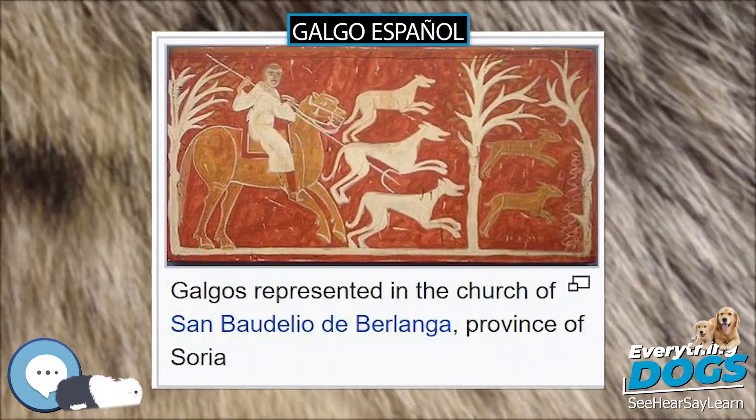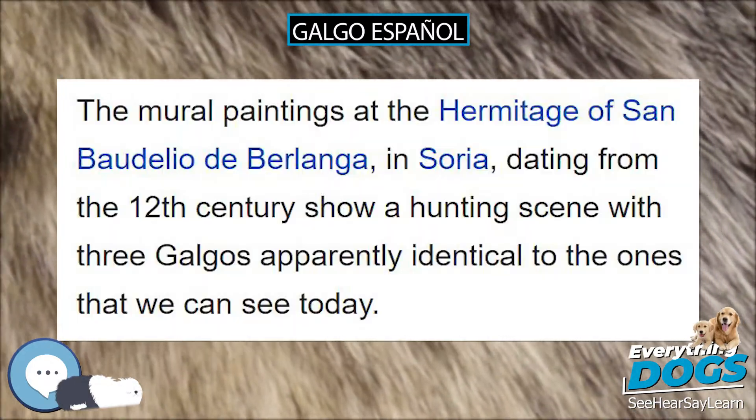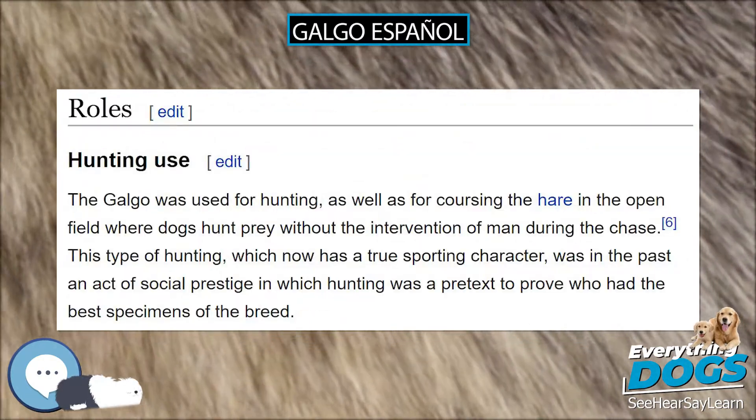They are very gentle and tolerate the often over-enthusiastic attentions of children with little risk of retaliation from the dog. Galgos have a very reserved personality and a tendency towards shyness, so it is very important that they be socialized early in life so that they grow up to be comfortable around strange people, dogs and locations.